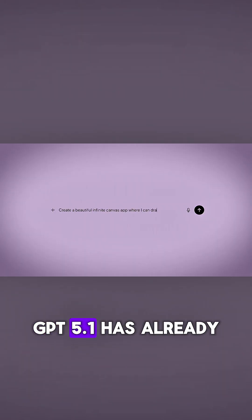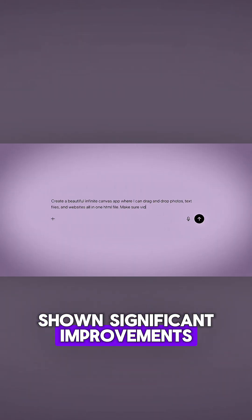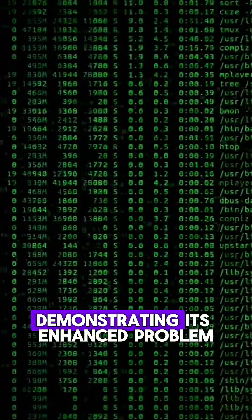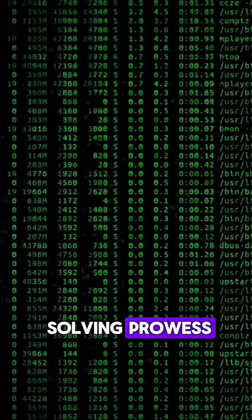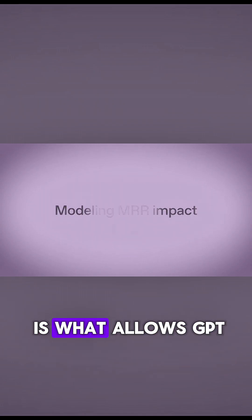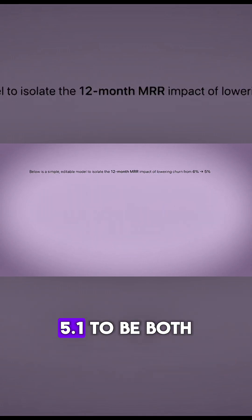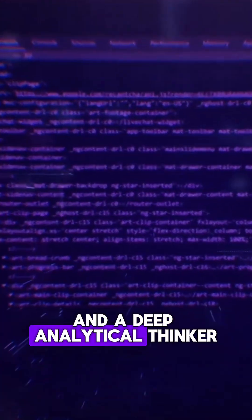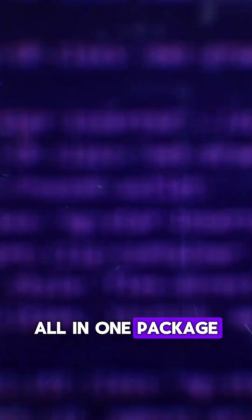The proof is in the pudding. GPT 5.1 has already shown significant improvements on demanding math and coding evaluations, demonstrating its enhanced problem-solving prowess. This technological leap forward is what allows GPT 5.1 to be both a quick and witty conversationalist, and a deep, analytical thinker — all in one package.